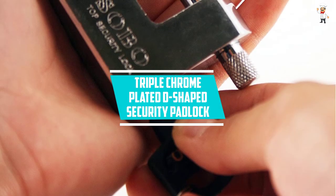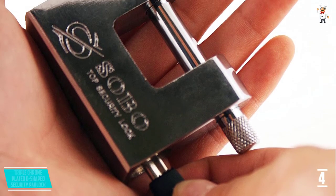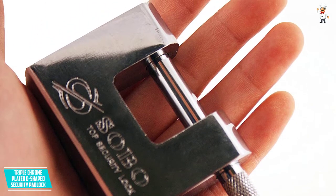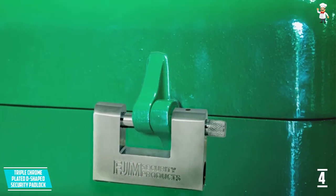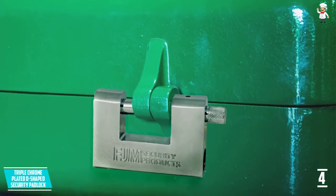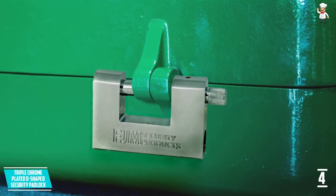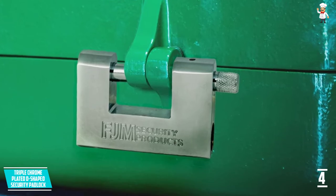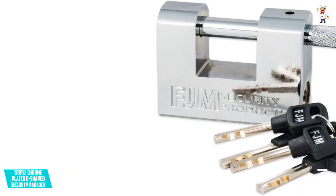At Number 4: Triple Chrome Plated D-Shaped Security Padlock. If you have valuables in any marine or outdoor environment, the FJM Security Lock is a reliable security choice. With hardened steel, it is durable as the triple chrome plating prevents corrosion and other damages. This device uses a heel-toe locking system with a rotating steel shackle, leaving no weak spots to keep thieves from sawing or cutting into the body. The D-shaped design makes it ideal for securing storage units, gates, and containers.